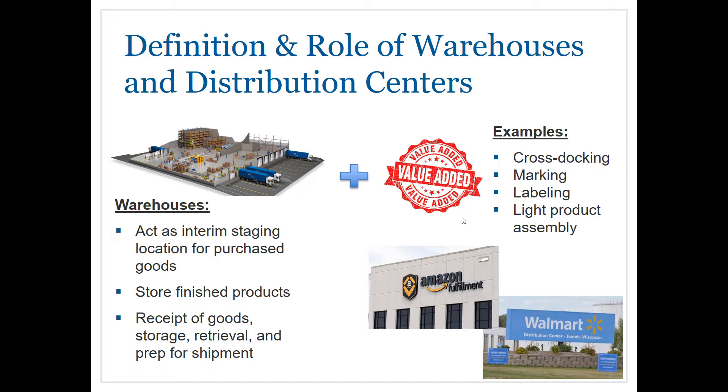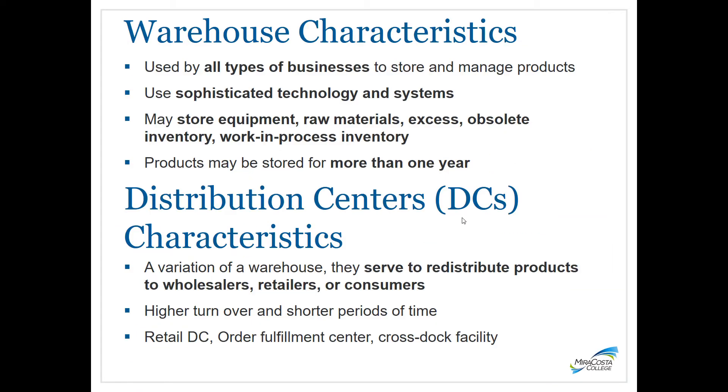Looking at the characteristics of warehouses: all types of businesses use warehouses to store and manage products. To be efficient, many of today's warehouses use sophisticated technology and systems, whether it's barcodes on pallets, automated storage and retrieving systems, or inventory management computer systems. Warehouses can store equipment, raw materials, excess or obsolete inventory, and work-in-process inventory. Typically, the length of storage is more than a year.